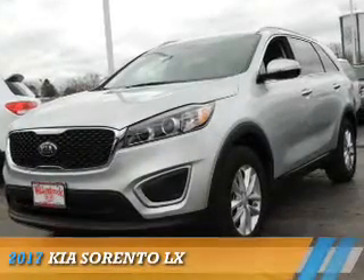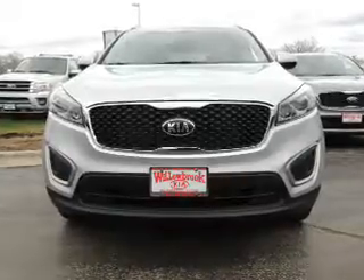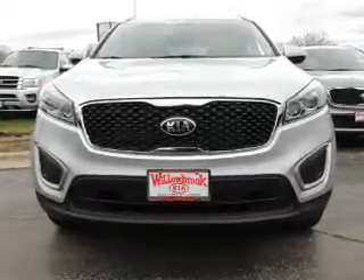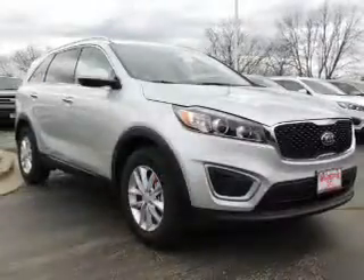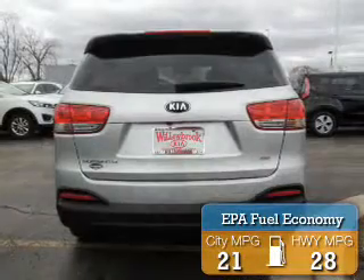Presenting the 2017 Kia Sorento. It's powered by front-wheel drive, a 2.4-liter, 4-cylinder engine, and an automatic transmission. Great fuel efficiency saves you money by requiring fewer trips to the gas station.